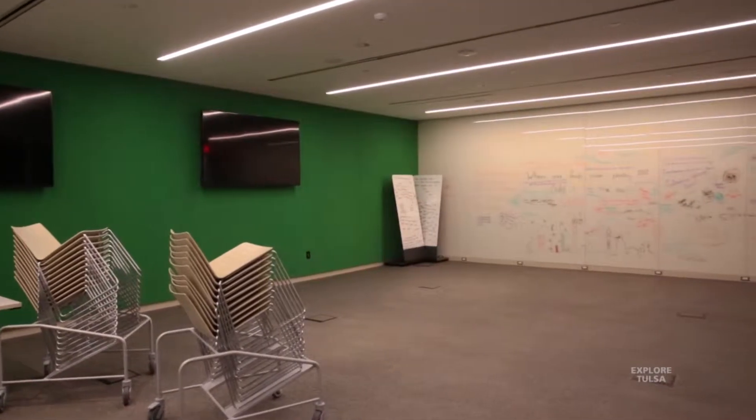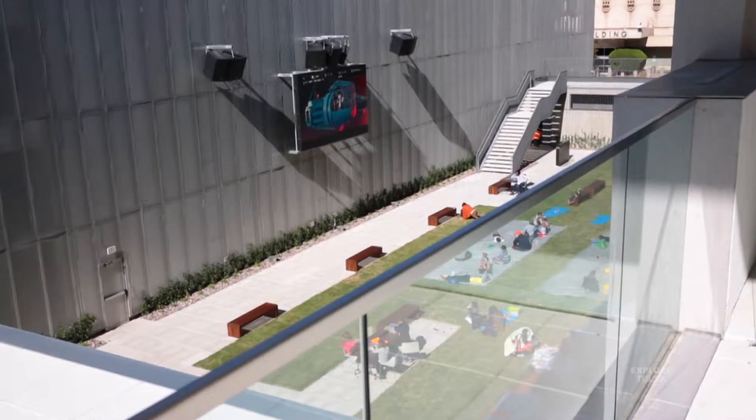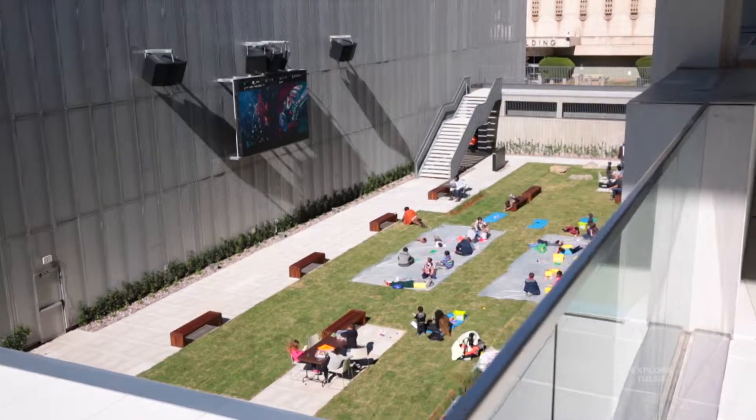Below the first floor, we have the Aronson Auditorium, so a lot of public meetings happen there. That's also the floor where the Mary Louise and AR Tandy Garden is located — a great outdoor space. So after story time, the kids are down there riding tricycles, playing lawn games, and whatnot.